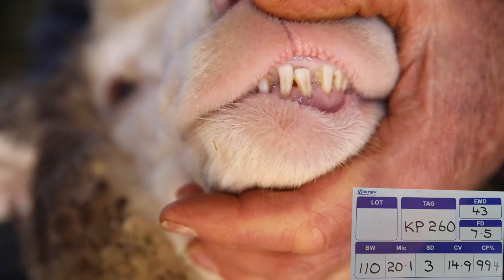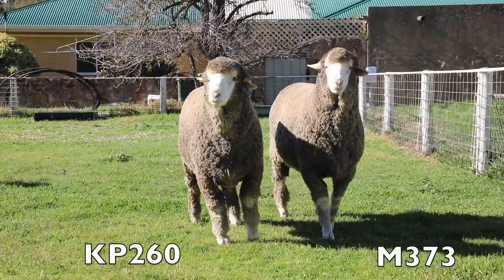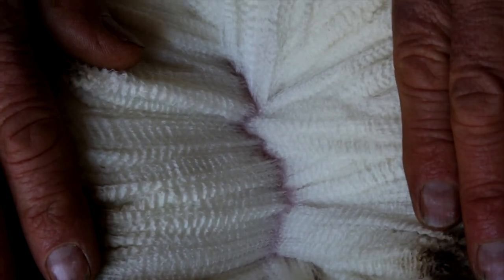He has a great outlook, this ram — extremely square, wide chest and very good behind, with a thick covering of long staple white medium wool.